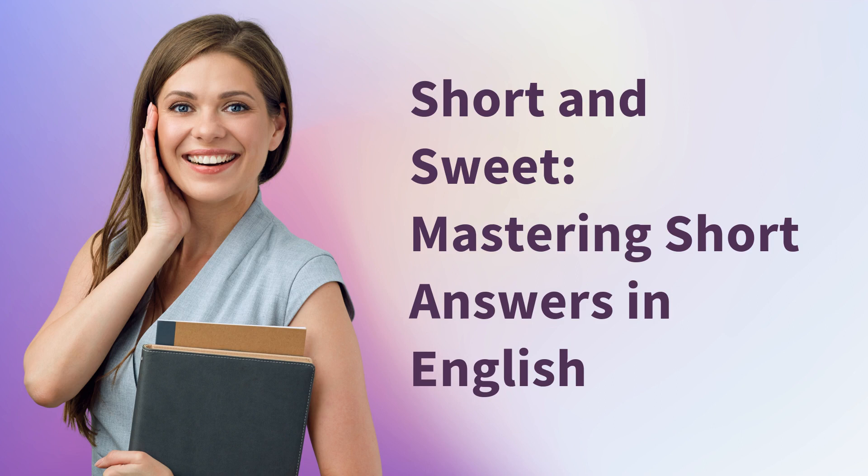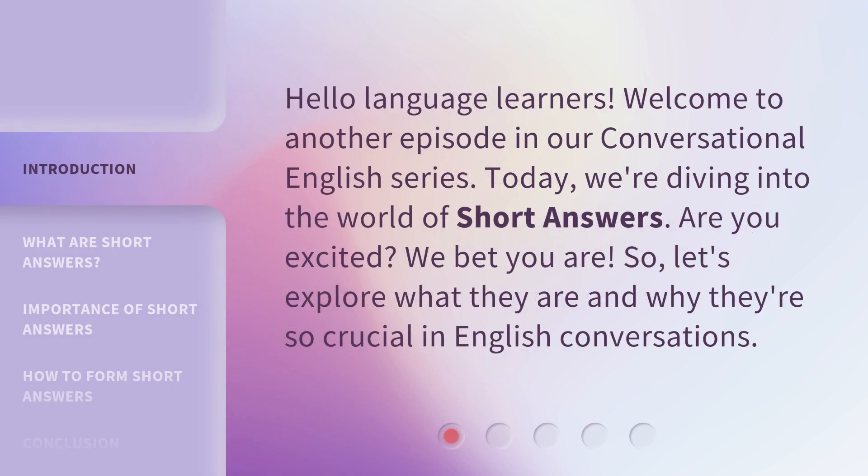Short and Sweet: Mastering Short Answers in English. Hello, language learners. Welcome to another episode in our conversational English series. Today, we're diving into the world of short answers. Are you excited? So, let's explore what they are and why they're so crucial in English conversations.